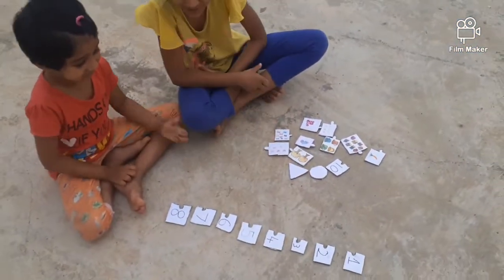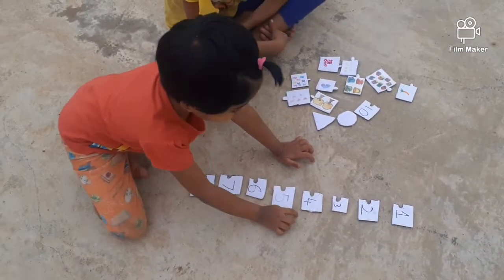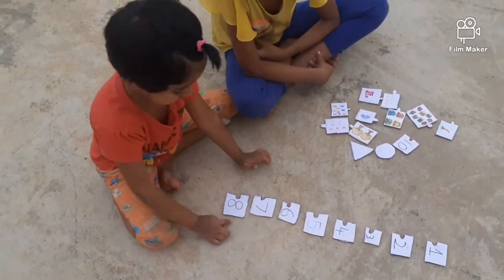Anvisa, can you read the numbers for me please? 1, 2, 3, 4, 5, 6, 7, 8.